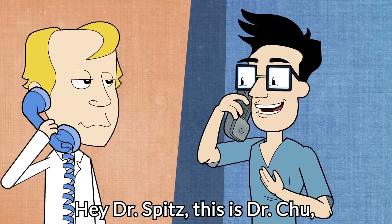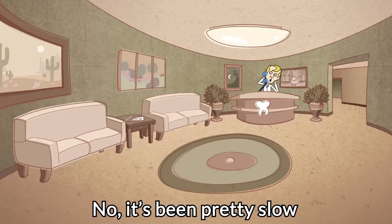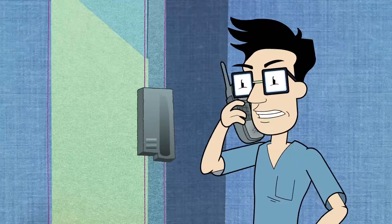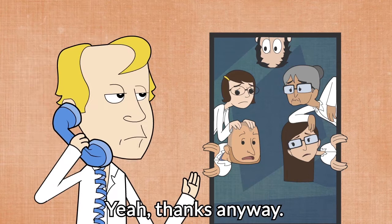Hey Dr. Spitz, this is Dr. Chu. Did you happen to receive that root canal patient I referred to you last week? No, it's been pretty slow around here. Dang it, I gave him one of your referral cards and everything. Sorry about that. Yeah, thanks anyway.